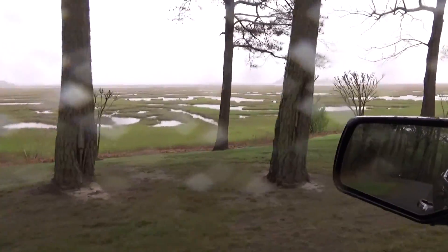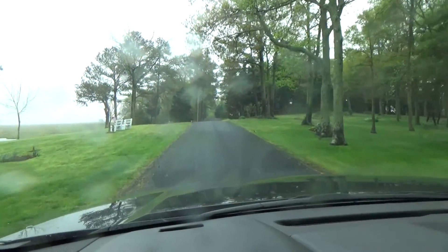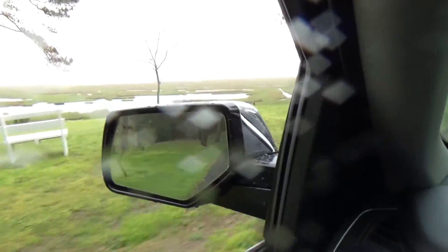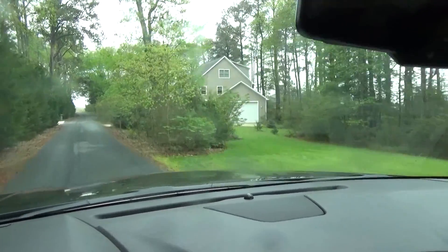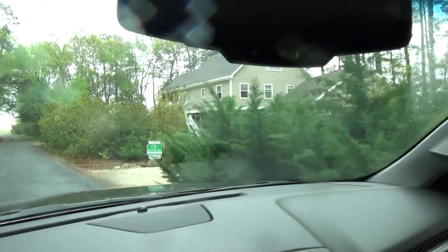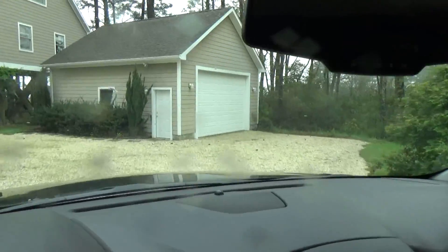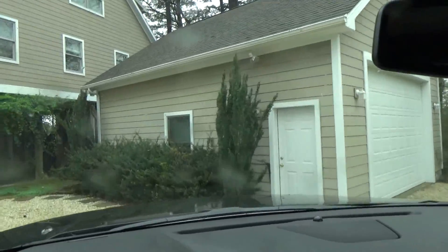This is looking back out across the bay this way. We're approaching the property right now.